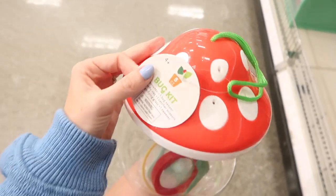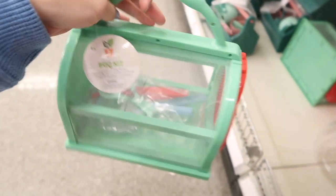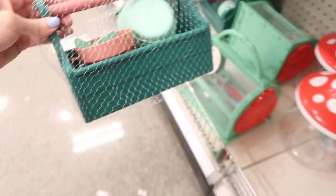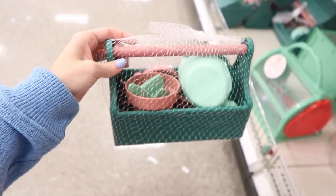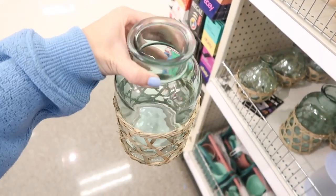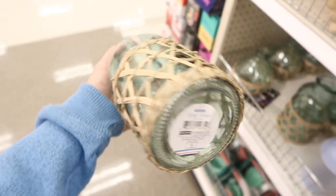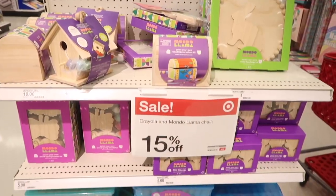I'm gonna show you some kid bug finds — if I wasn't posting this video so late I would say these would be really cute to add to Easter baskets, so if you guys did that let me know. After I show you these cute glass vases, that's going to wrap up the new home decor items I'm seeing in the Target dollar spot — or the Bullseye Playground, though I feel like everybody still calls it the dollar spot.